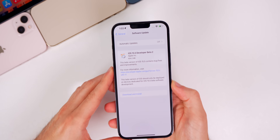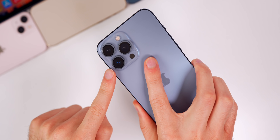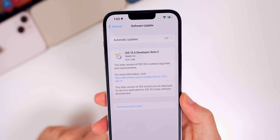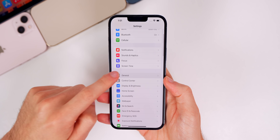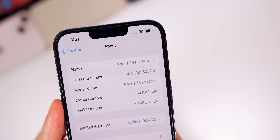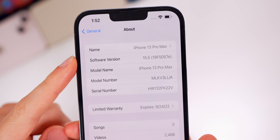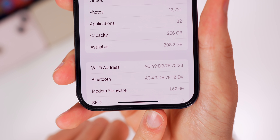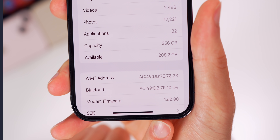Let's start off with the size and build number for this update. The update came in just over 600 megabytes on my iPhone 13 Pro Max. The size will be pretty large, especially for a second beta, but that is coming from beta one. The build number is 19F5057E. We have an E at the end of the build number, which indicates we should see at least a couple more betas before the final release. The modem firmware is unchanged, still at 1.60.00.